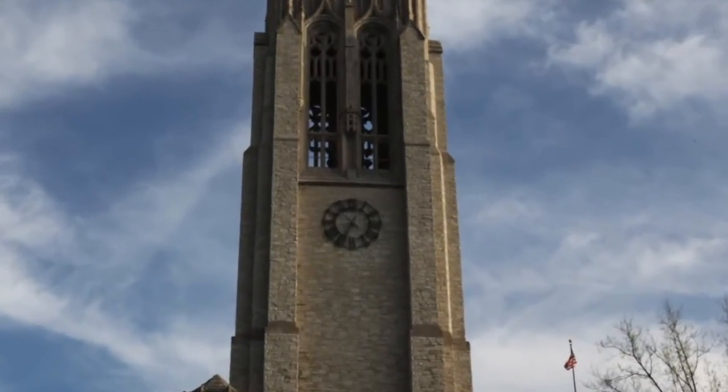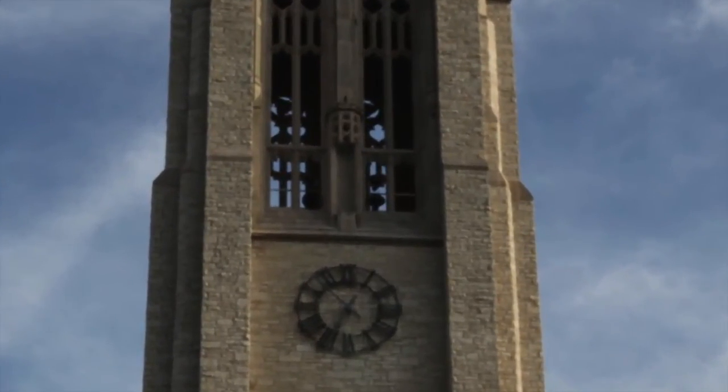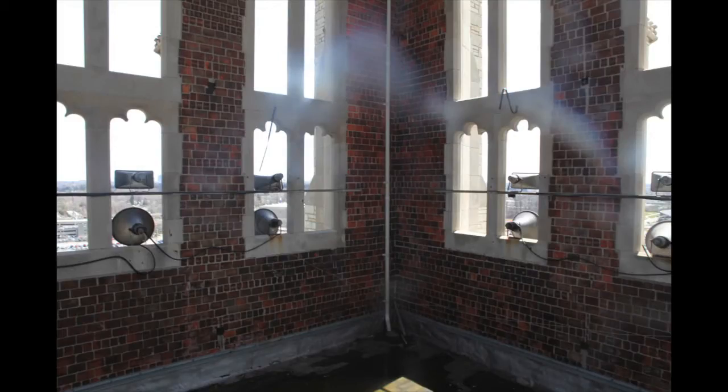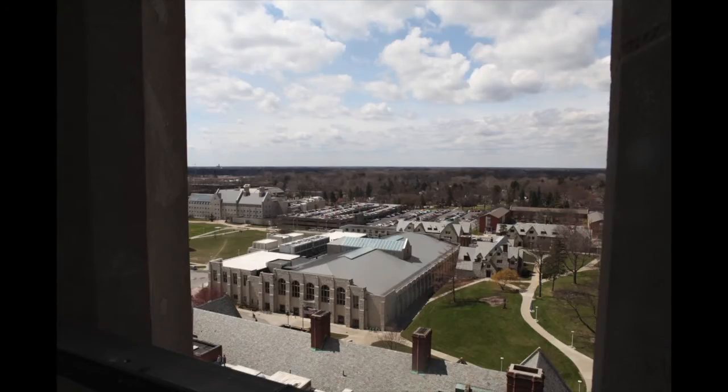These are the speakers that broadcast the bell tower music. If you're down on the ground and look up very closely, you can still see them. But here's what they look like from the inside of the tower. It's a lovely view from up here — that's the field house. A lovely spring day to be in the tower.